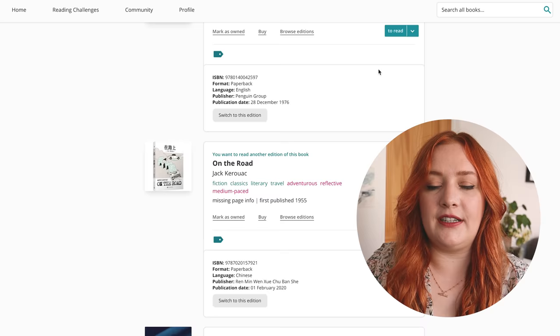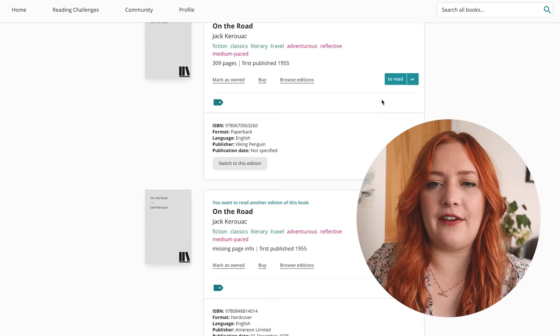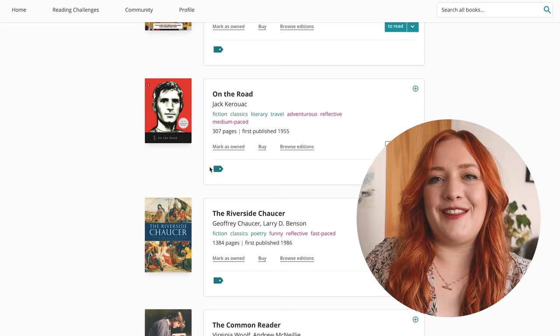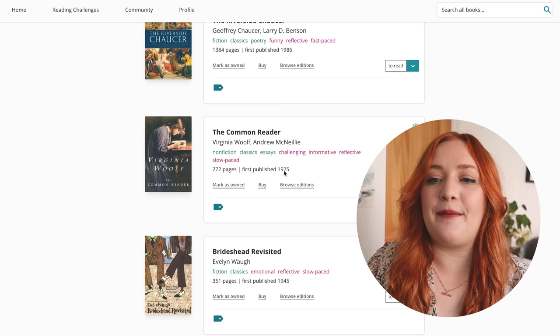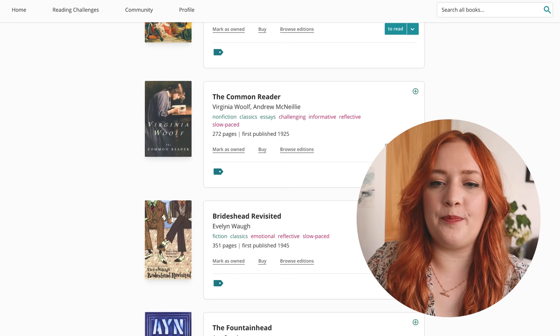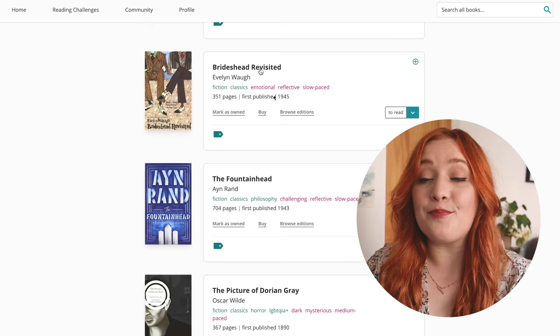On the Road is one that I would like to read at some point — I have a really beautiful edition of this, but I'll switch to a more common one. The Riverside Chaucer — now we're getting to some books I had to read for uni. I will not be reading all of The Riverside Chaucer; I read some of it during my degree. Common Reader by Virginia Woolf — I've read some, not all, and I don't think I actually have this anymore, so I'm going to remove it.